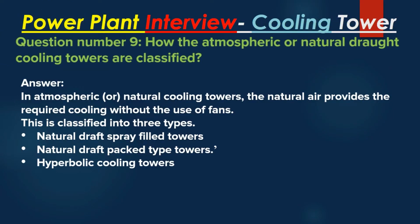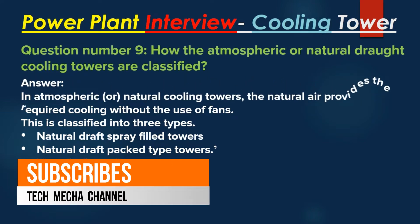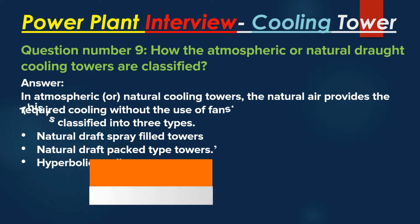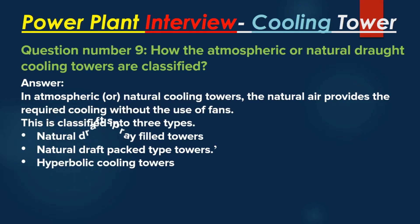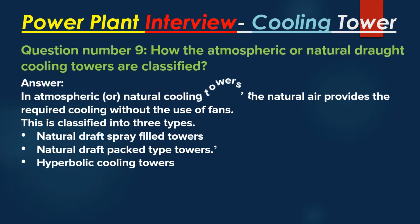Question number 9: How are atmospheric or natural draft cooling towers classified? Answer: In atmospheric or natural cooling towers, natural air provides the required cooling without the use of fans. This is classified into three types: Natural draft spray-filled towers, Natural draft packed type towers, and Hyperbolic cooling towers.